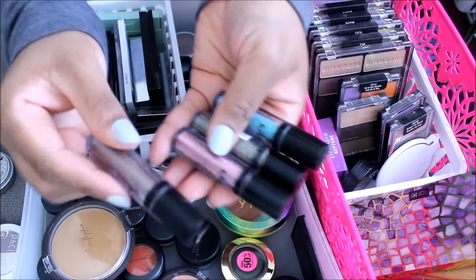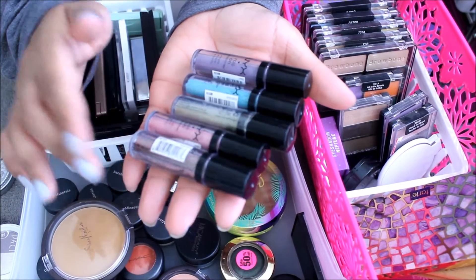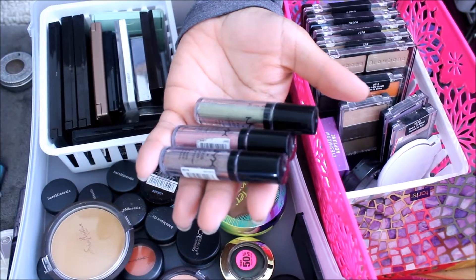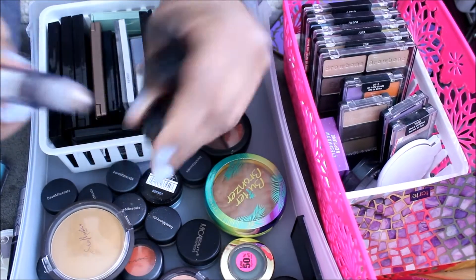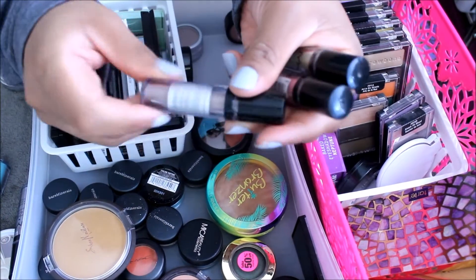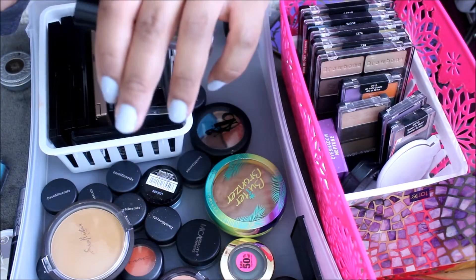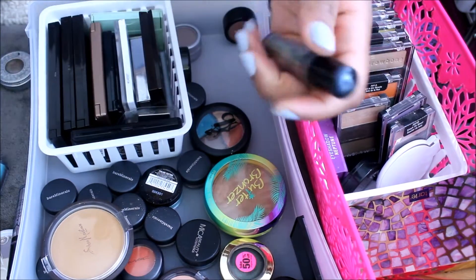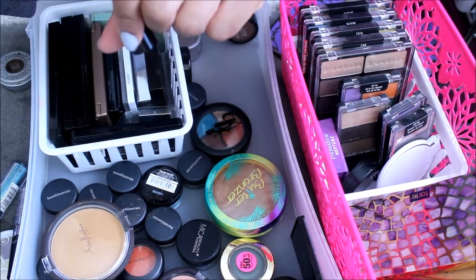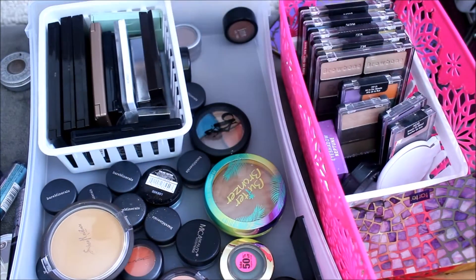I have five of these NYX Roll-On Shimmer Sticks. I have a purple, a teal, a green, a pink, and a mauve-y color. Going to get rid of the blue and the purple. I'll keep this one — this one is in Walnut. I'll get rid of the pink one and pink mauve. I'll get rid of the green one and olive. So getting rid of four out of those five.